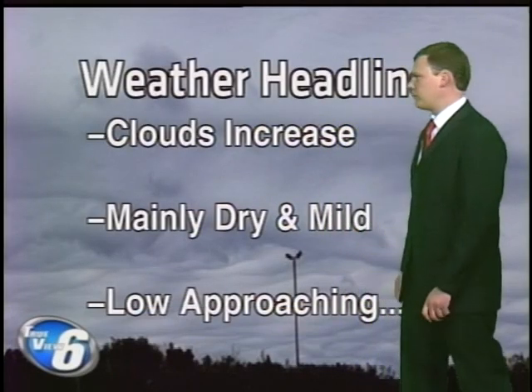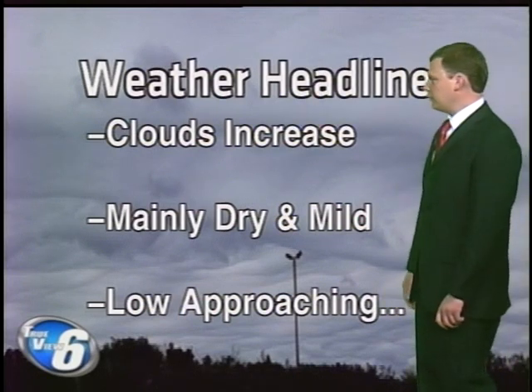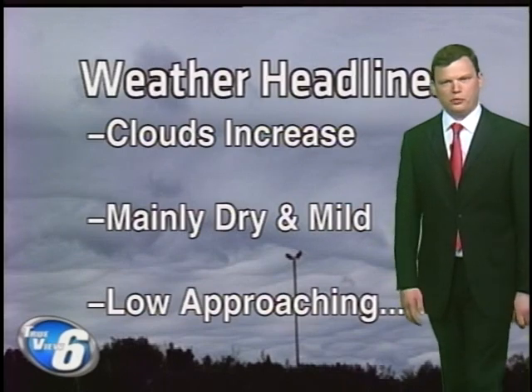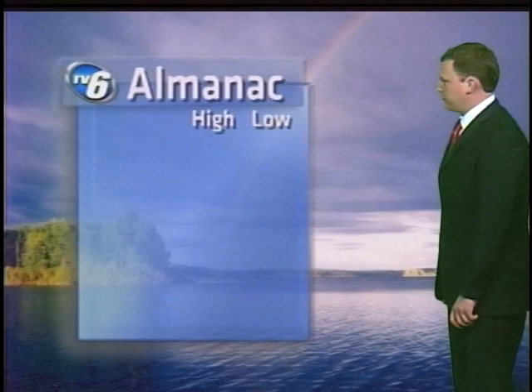For UpperMichiganSource.com, I'm meteorologist Sean Householder with your weather on demand. Clouds increased today out ahead of this latest low-pressure system. I think we'll manage to stay mainly dry for the most part. It'll be mild, as we'll be in the warm sector of the system.